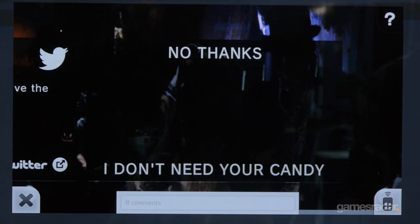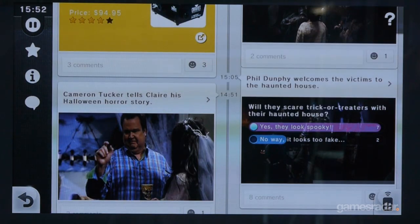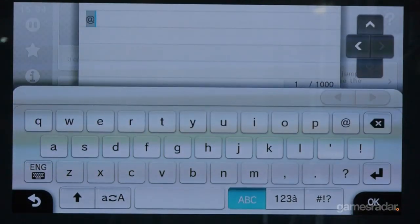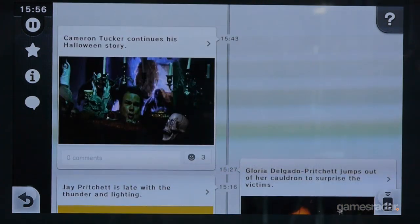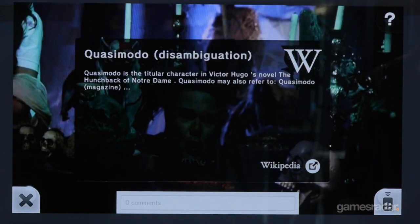Looking at a Modern Family episode here, it goes block by block. There's the moment with the big reveal — she pulls off the thing and the guy's underneath. That becomes a moment captured within Nintendo TV, and then you can interact right within that moment.